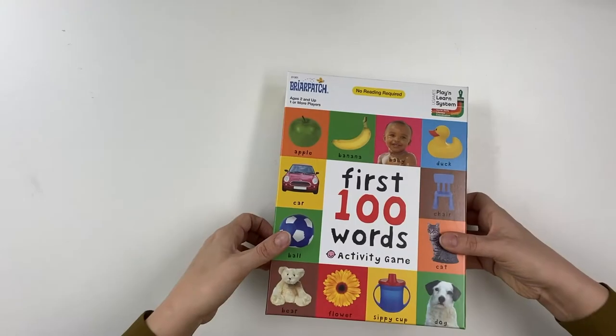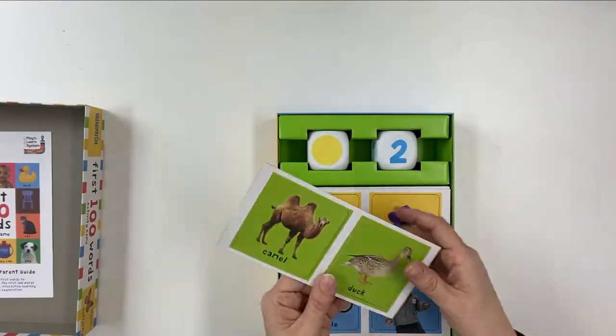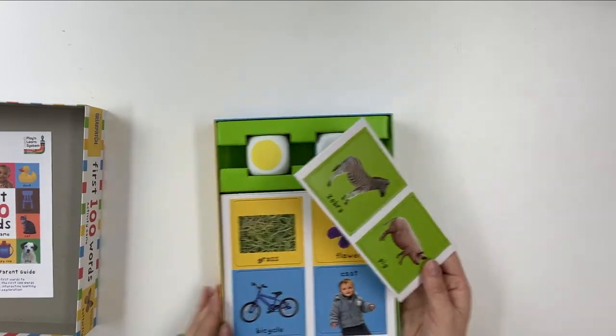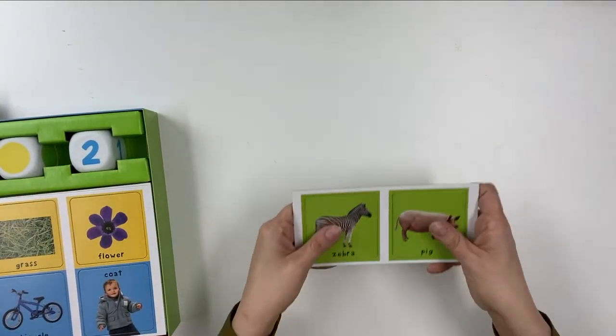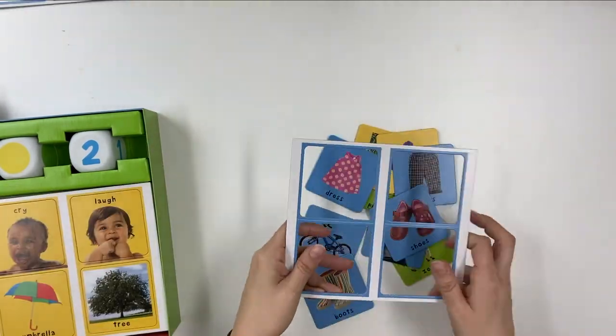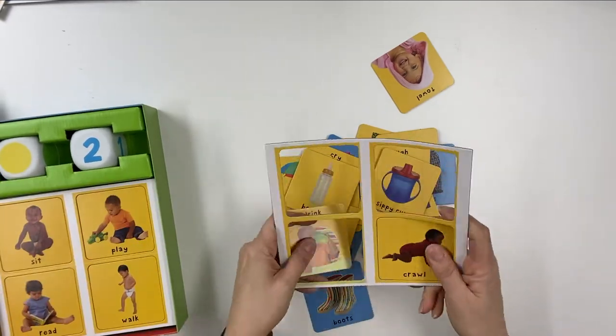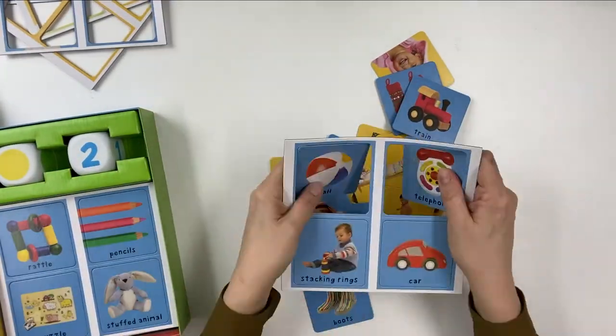In the First 100 Words Activity Game, children are introduced to simple counting, social skills, and First 100 words. The game encourages fun, interactive learning through movement and exploration. It includes 50 double-sided picture cards, one soft number die, one soft category die, and instructions.